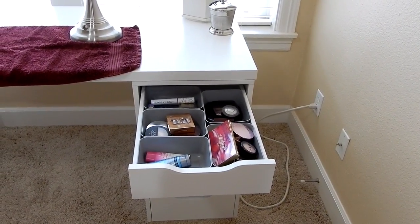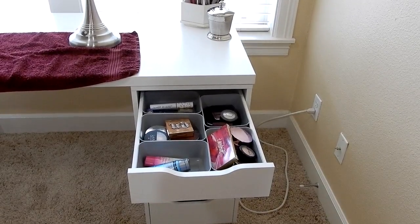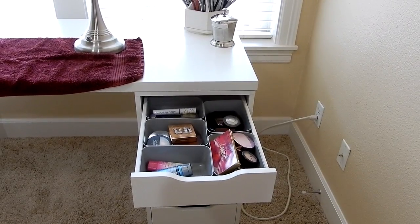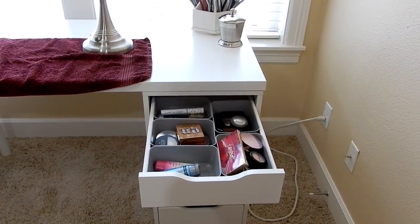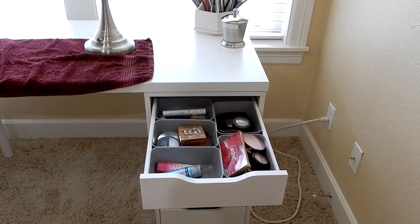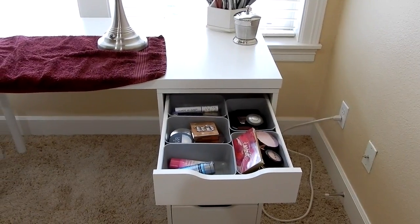Hey guys, it's Melanie. So we are doing a shop my stash slash shop my makeup collection slash everyday makeup drawer. This is a video that I've done for a number of years on my channel and I know a lot of you really like this particular series, which is kind of the only reason why I'm still doing it.